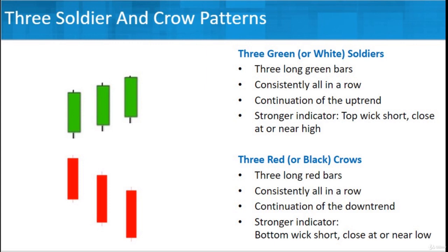The stronger the indicator would be if the bottom wick is short — showing that the closes are at or near the low. They're not going way, way down, and certainly there's no real long upper wick trying to drive highs. There are real consistent red bars going in the same direction. For a crow, they'd be red and prices would be falling, but you wouldn't have a long wick at the bottom. The shorter the wick, the better the indicator.